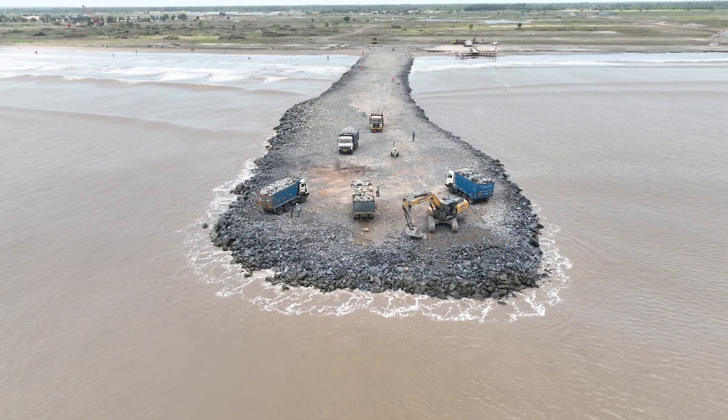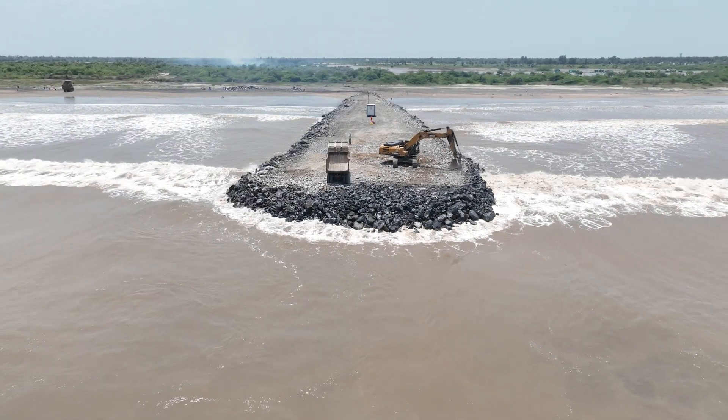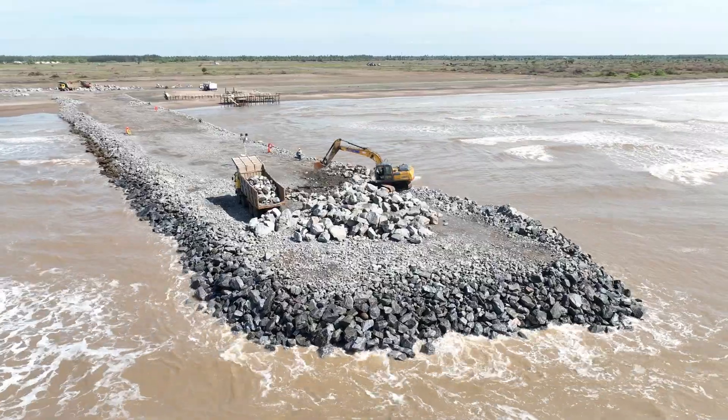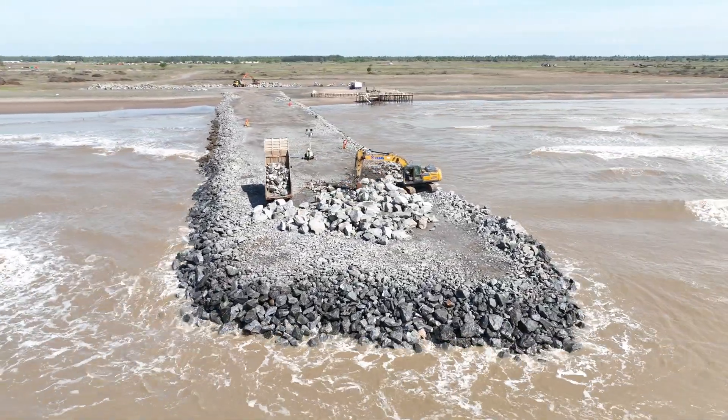Our journey doesn't end there. The south and north breakwater – monumental stone structures – are guardians of the port. With a staggering capacity of 9,60,000 metric tons, these breakwaters are more than just stone. They are symbols of resilience and progress.